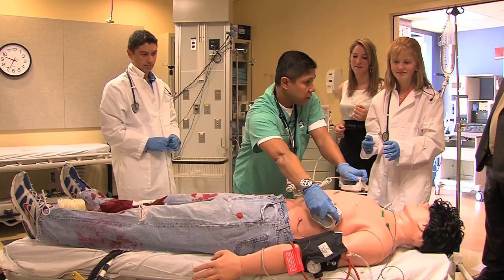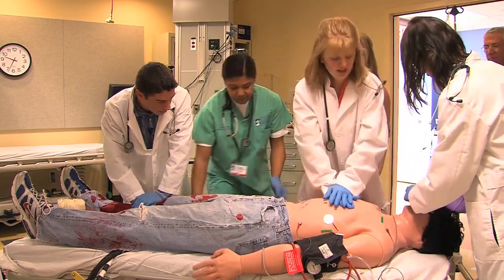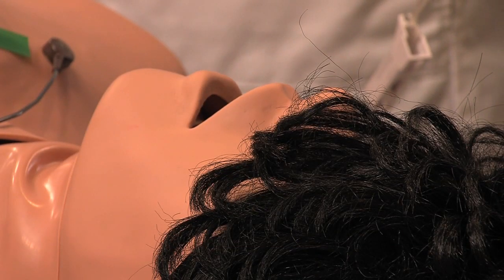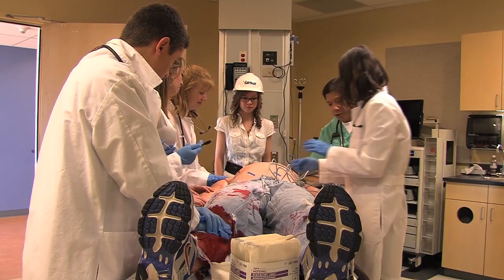Everybody clear? Shot given? Continue compressions? I had no idea that I could actually simulate it with mannequins instead of having to actually practice on real people. It was intense. I mean, you've got some high school students simulating doctors. This guy's heart stopped — what do we do? Do you feel a pulse?